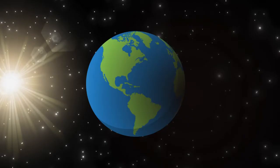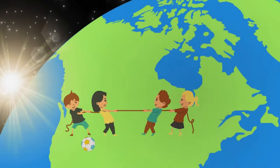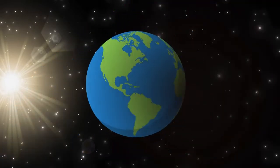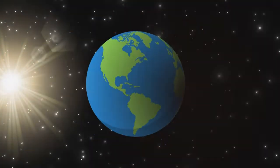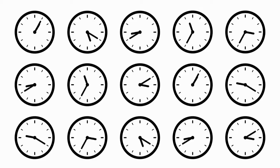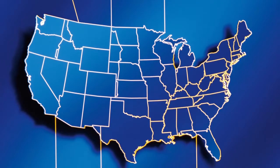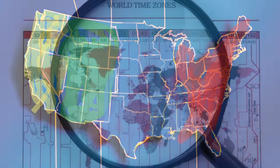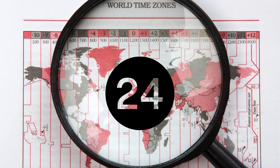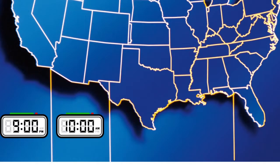When the sun is shining on one side of the earth, it's daytime for the people there. But on the other side, it's nighttime because that side is facing away from the sun. To make things easier for everyone around the world, we use time zones. A time zone is a region where the same standard time is used. There are 24 time zones in total, each one an hour apart.